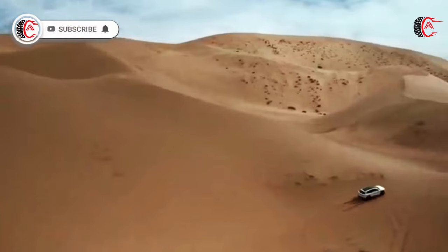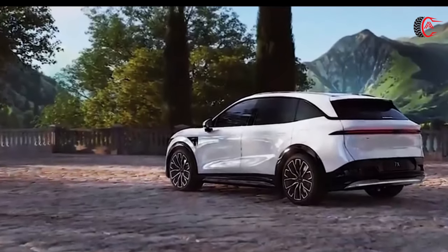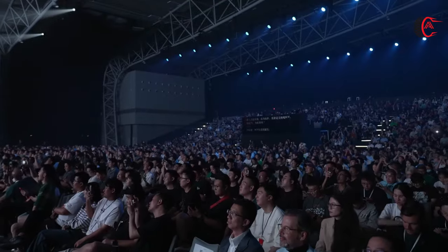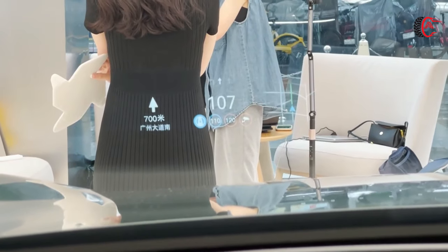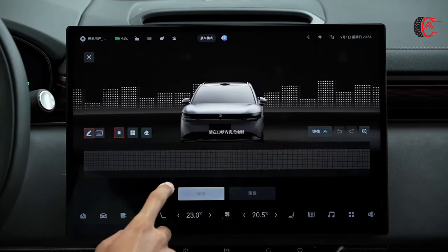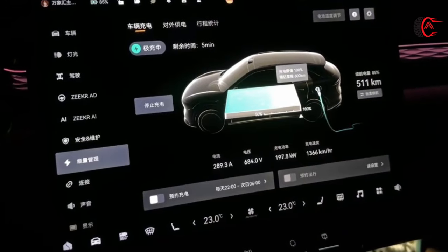With its exceptional performance and unparalleled safety standards, the Zeekr 7X is set to make a significant impact on the global automotive industry. The Zeekr 7X is priced at 229,900 RMB in China, and will be available for purchase there by the end of September, with plans to expand to international markets within a year. The Zeekr 7X features a global temperature control system, with an innovative nine-way valve design in the TM 2.0 system enabling fast cooling, intelligent step heating, and low-temperature charging.